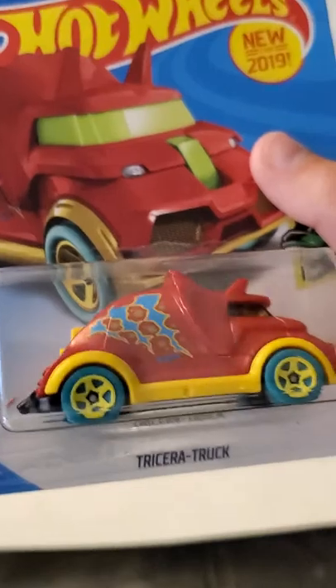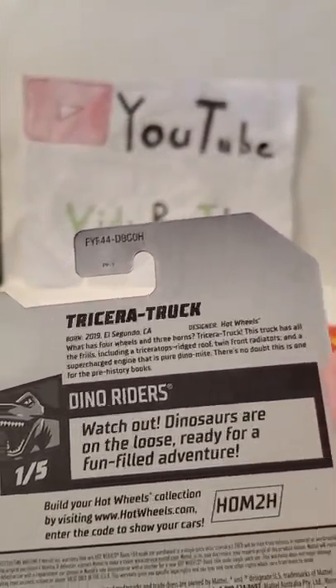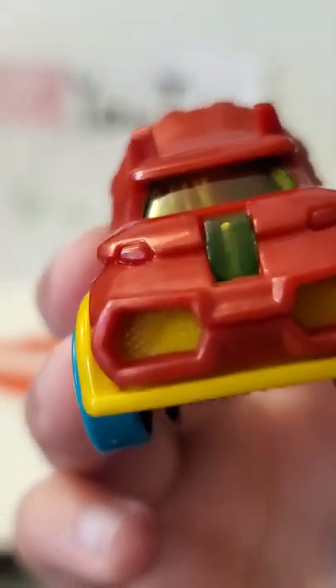Next one we have is Hot Wheels Race Day. It's the Dodge Charger Stock Car — it's kind of like NASCAR. You can see there's all these sponsors down here on the car. Let's open it up — that was an easy open. Here it is: number six, Mopar. You guys can see all the sponsors on the side there and the window net. If you guys are a fan of NASCAR, let me know in the comment section down below and let me know who your favorite driver is.